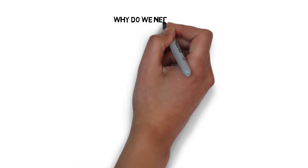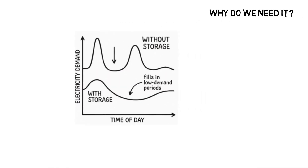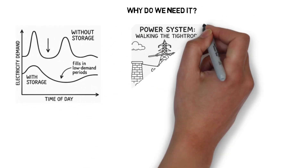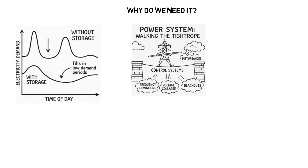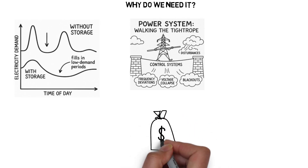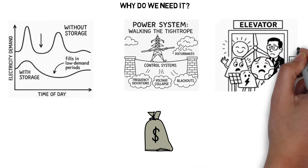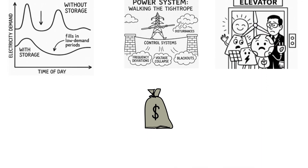Here's why energy storage is critical. One, it reduces curtailment of clean energy. Two, it smooths out fluctuations in supply and demand. Three, it supports grid stability and frequency control. Four, it helps lower costs and improves reliability. Five, it's essential for integrating more renewables into the system.